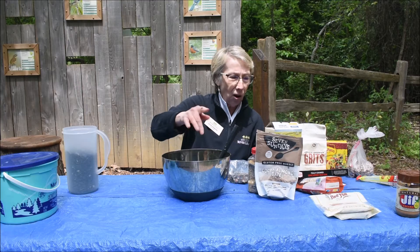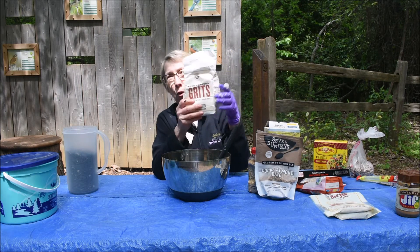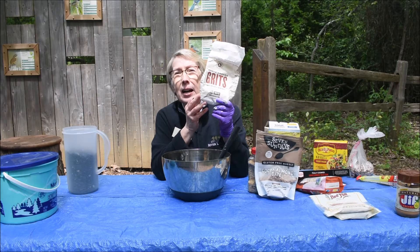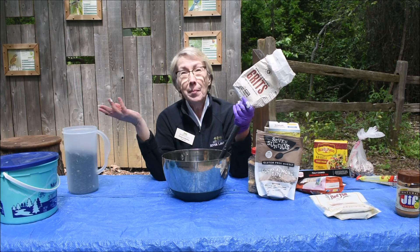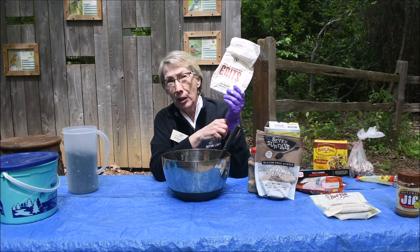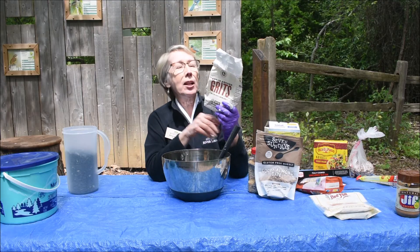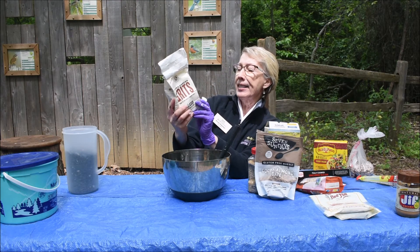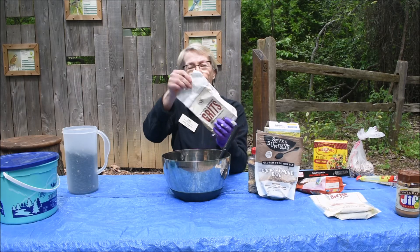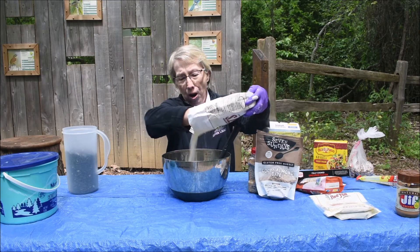Remember, birds do not like or need salt. Here's one of my favorite things: grits — cracked ground corn. Birds love this. I usually get stone-ground grits that don't have anything added and need to be refrigerated, because you don't want to feed your birds a bunch of preservatives or additives, just like us. These come from Birmingham, Alabama, and the only ingredient is unenriched white corn — good for you, good for our birds.